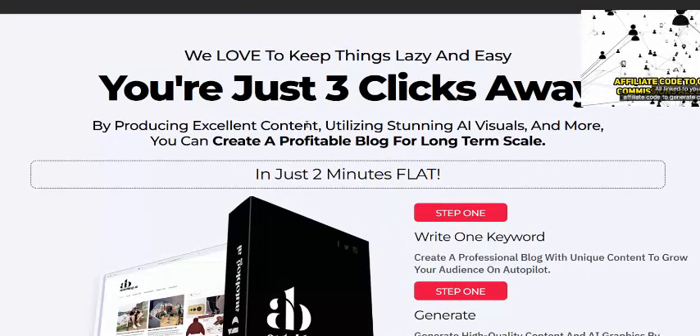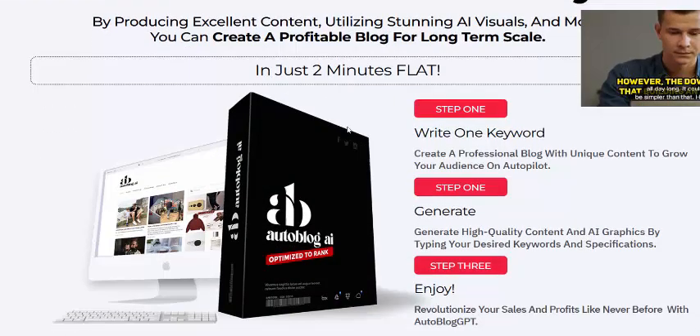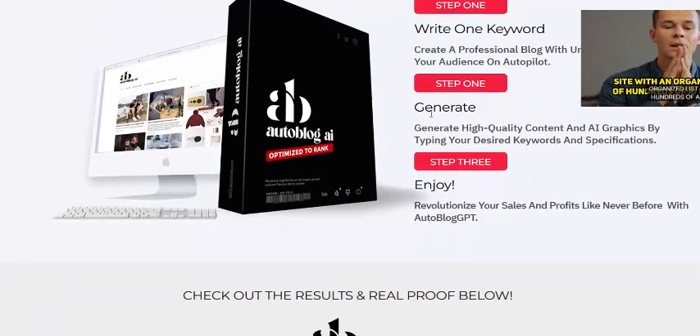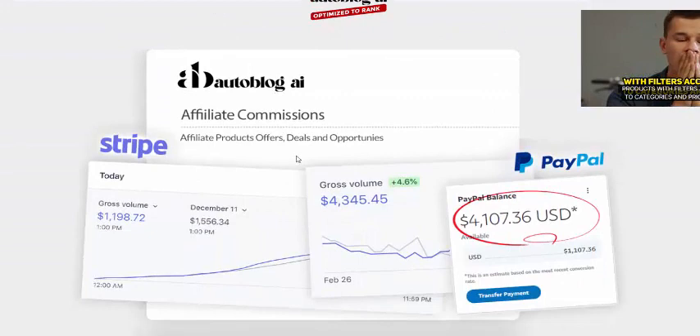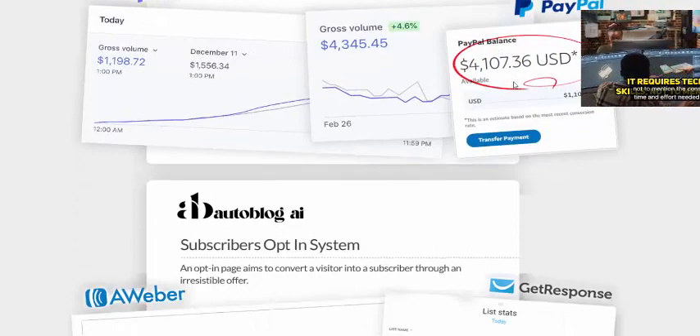AutoBlock AI works in just three simple steps. Step one: write one keyword. Step two: generate. Step three: enjoy. This gives you 100% profit and is a complete paper-balance solution for your business.